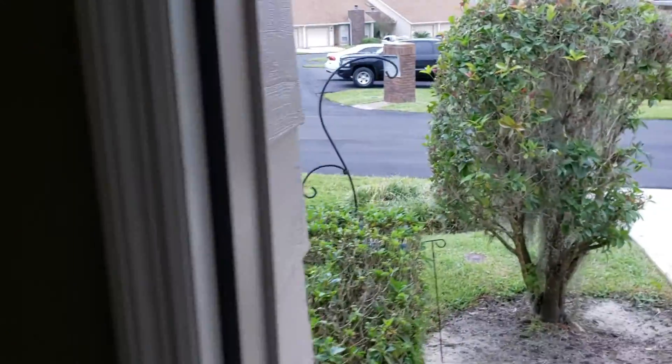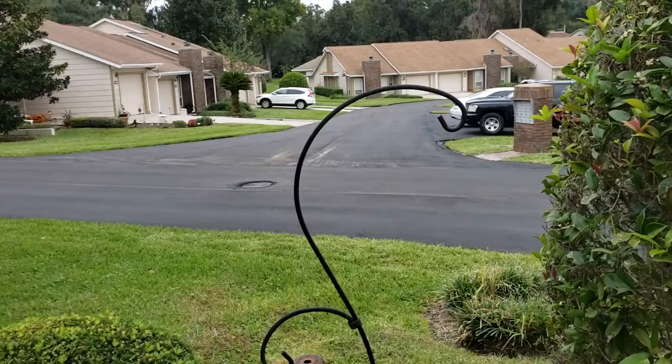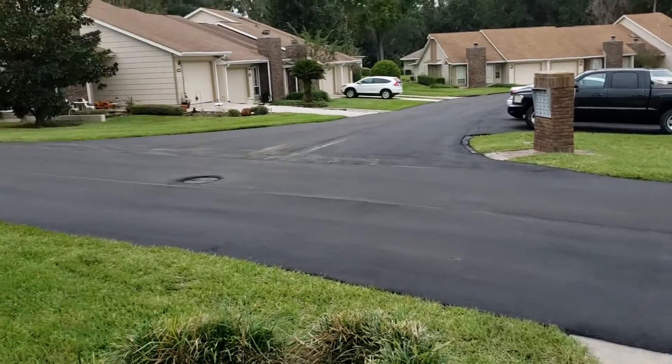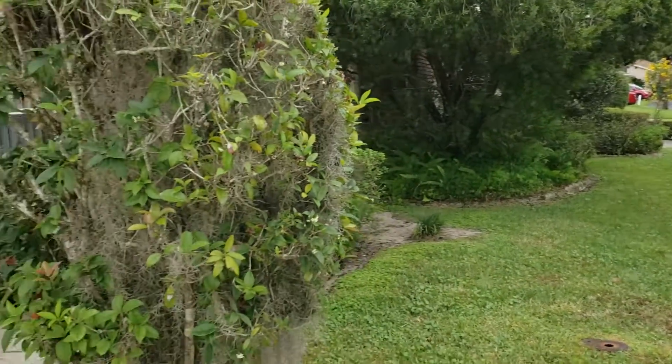So it's a beautiful townhome again. It is available for rent. If you're interested, please reach out to us immediately — we'd love to have you come and take a visit. Have a great day.